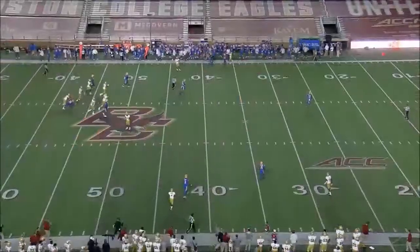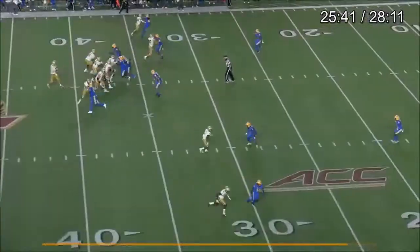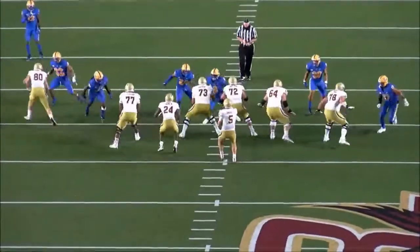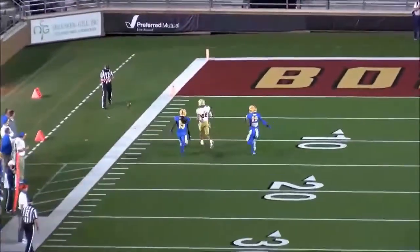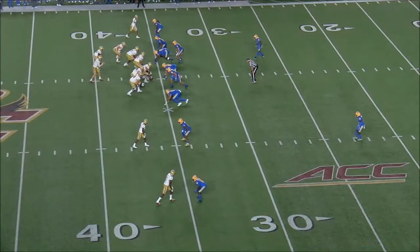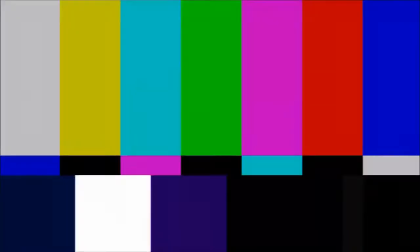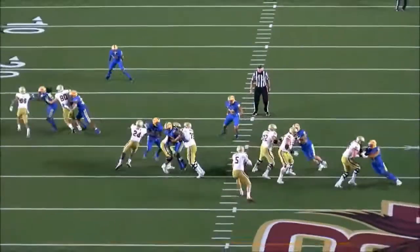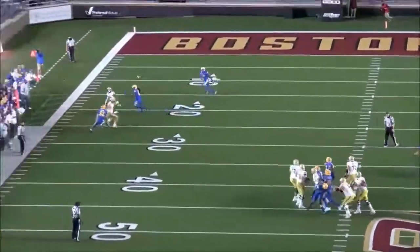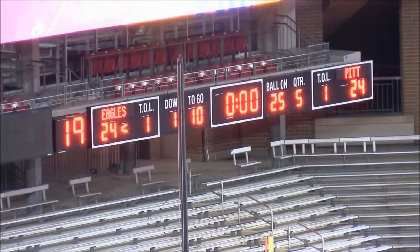Down to 11 seconds, second and 10, getting into field goal range. He might have thought he got an interference call, and the receiver kind of gives up on the route. If that receiver keeps going, that might be game over. Maybe the receiver can't find it or thinks he got the flag. Then probably the last play of the game before overtime — tries to find a sideline throw again, maybe giving his receiver the slightest of chances, but prioritizing an incompletion. They're trying to get something with five seconds — it's got to be all or nothing. BC misses the field goal, so we go to overtime.